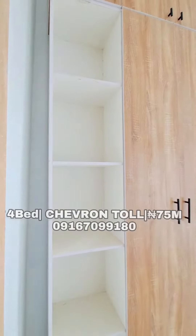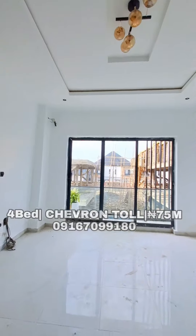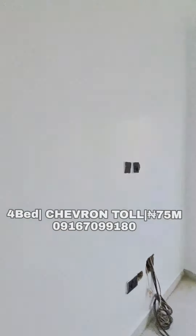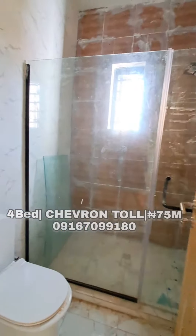Here is the primary suite, which is the master bedroom. We have a well-equipped wardrobe and there's a beautiful chandelier right here. There's more wardrobe space to keep all your clothes, and we also have the toilet and bathroom.